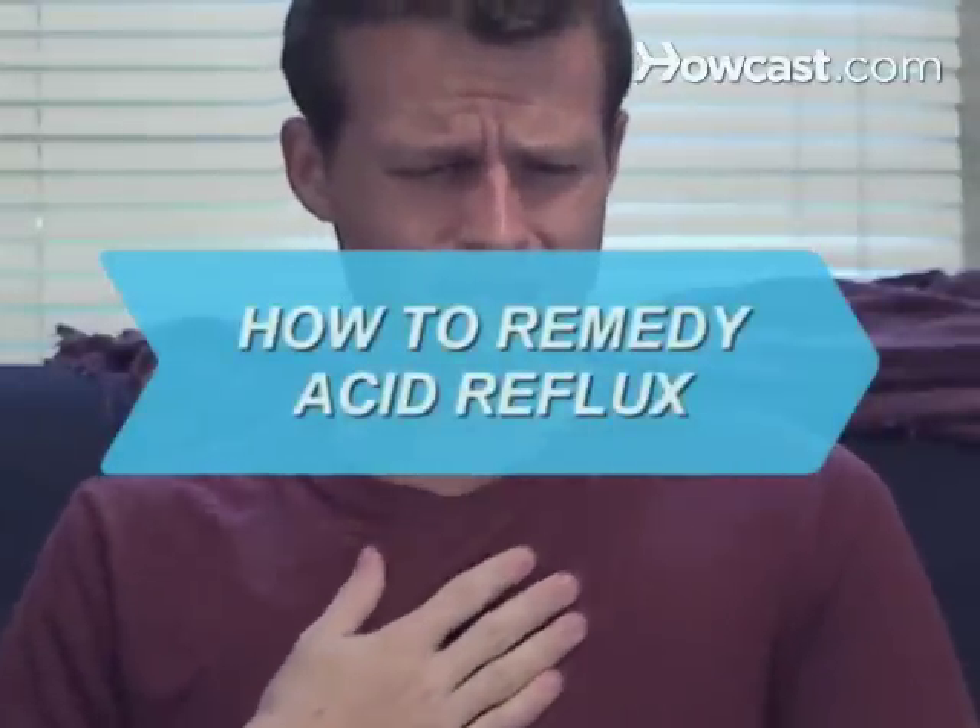How to Remedy Acid Reflux. Sick of that burning, persistent acid sensation? With a couple of easy steps, you can put your stomach at ease and boost digestive health.